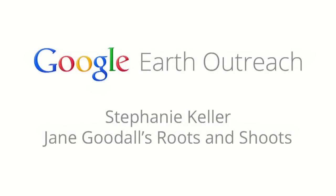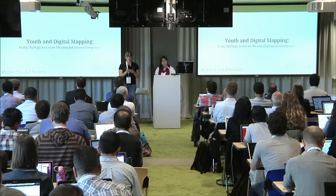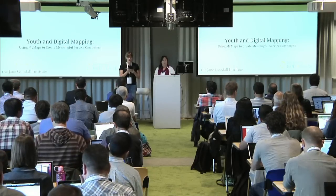Stephanie Keller is the Education Projects Manager at the Jane Goodall Institute, where she works on environmental education and service learning with both JGI's Africa programs and the Institute's Environmental and Humanitarian Youth Program, Roots and Shoots. Through these programs, Stephanie helps educators and youth develop successful service projects using community mapping skills and the Roots and Shoots four-step process. Please join me in welcoming Stephanie.